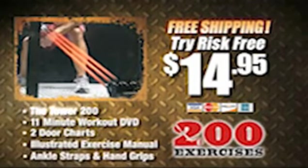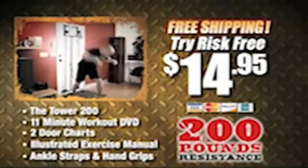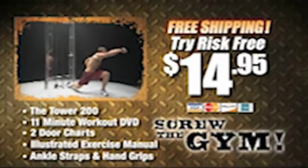You get everything you need to succeed. Come on — you can't find 11 minutes a day? Stop sitting around. Get bigger, harder, and stronger in 30 days, or your money back. The Tower 200 was made for you. Take control of your life. It's time for you to be the boss. Order now. Let's go, princess.